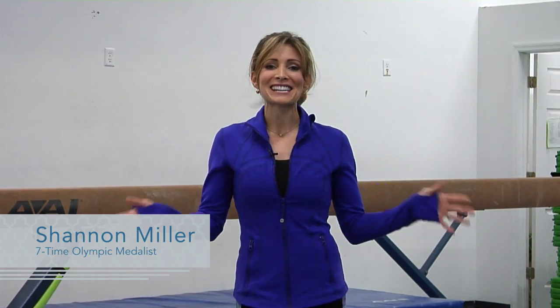Hi, I'm Shannon Miller and today I'm talking all about expression and presentation, basically floor routine etiquette. It's so important. We often think about our skills and the leaps and the jumps and all of those things we have to do, the choreography, but presentation is absolutely key.